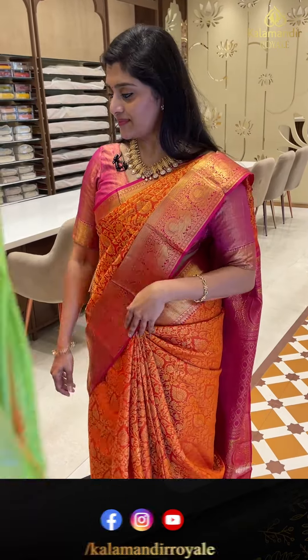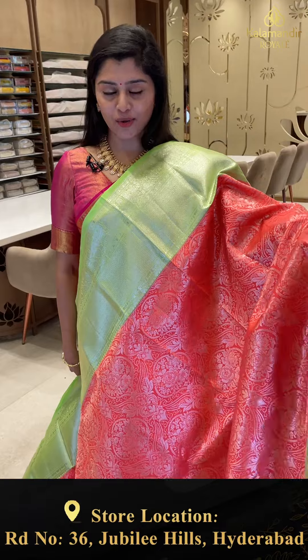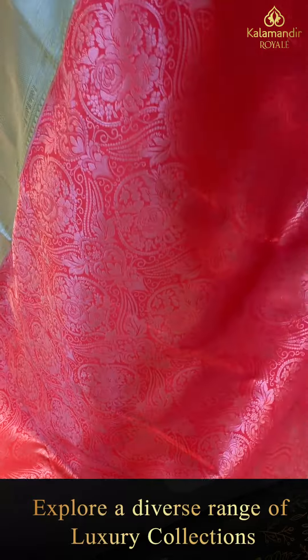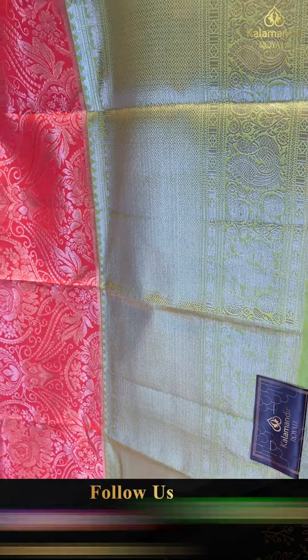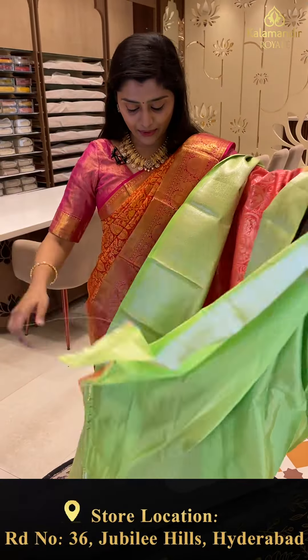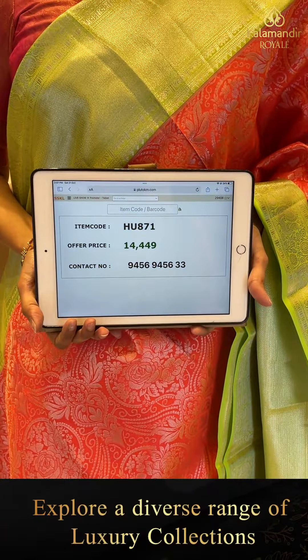You can definitely use the video call facility to book the sarees. Next saree. Another pretty saree that comes in a nice peach and parrot green shade. The saree has beautiful rosy florals in silver zari weave. The top and bottom borders are the same — brocade style with peacocks. The pallu is parrot green with silver zari weave. The blouse is plain with borders. Code HU871, offer price 14,449.